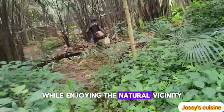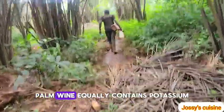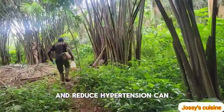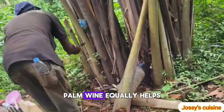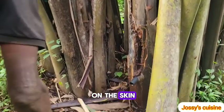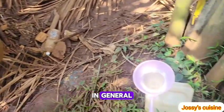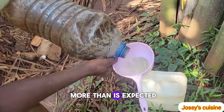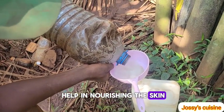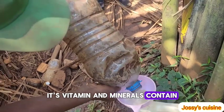Palm wine equally contains potassium, which has been proven to improve heart health and reduce hypertension. Palm wine also helps improve the skin, the hair, and equally the toes and fingernails. Palm wine actually does more than expected — it contains nutrients which help in nourishing the skin, hair, and fingernails, and its vitamin and mineral content play a vital role in this.